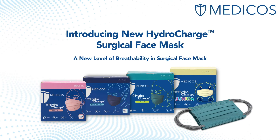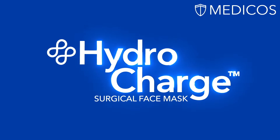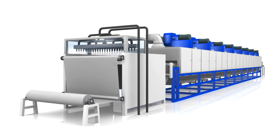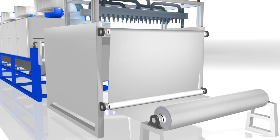Introducing Medicos HydroCharge Surgical Mask, offering the best-in-class breathability and comfort. It is powered by HydroCharge technology — Medicos' latest and most powerful filtration to date. It is a revolutionary process that embeds water electric charge deep into all Medicos submicron filters.